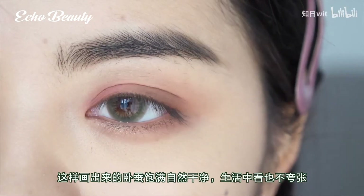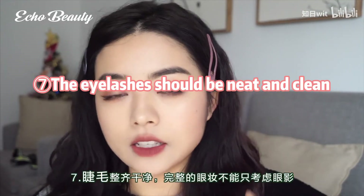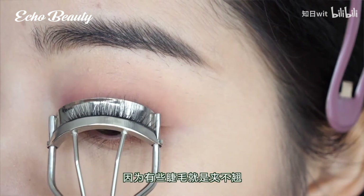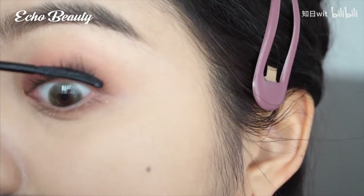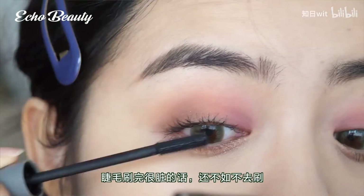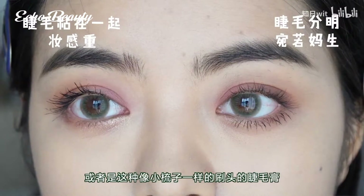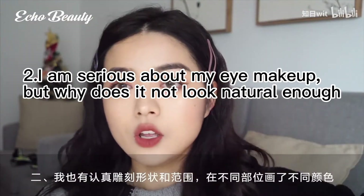Pearlescent color should not go too far behind the silkworm — drawn this way it looks full, natural, and clean without being too exaggerated in real life. The seventh point: eyelashes should be neat and clean, as complete eye makeup considers not only eyeshadow but also eyelashes. There's no need to pursue very curled lashes. After brushing, use a comb to tidy them up. For those who don't know how to use mascara, choose an eyelash primer or a comb-like mascara brush head.